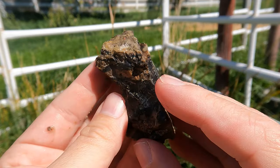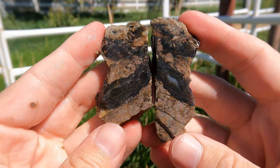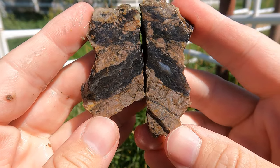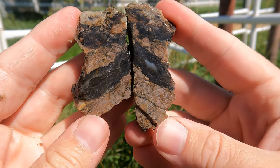Here's some Levan black agate that I hadn't cut open yet. Oh, that's a nice one — that's got some good banding in it. Yeah, this place doesn't really disappoint much, does it? Nice.